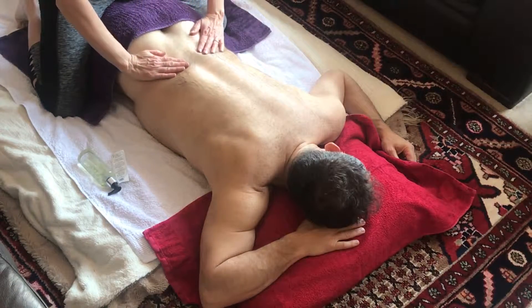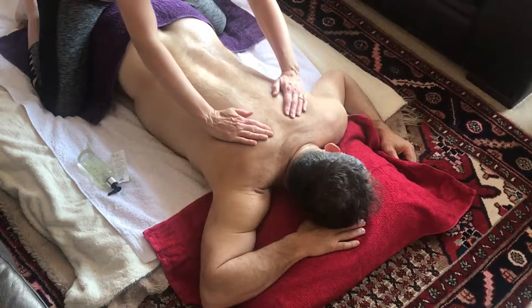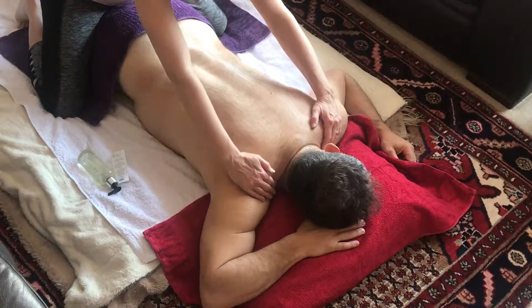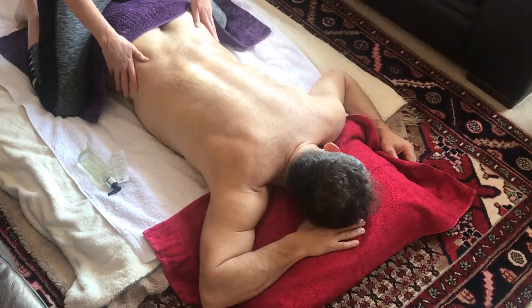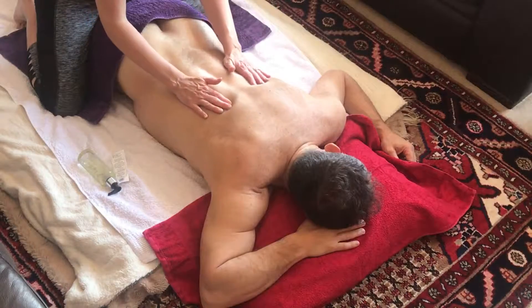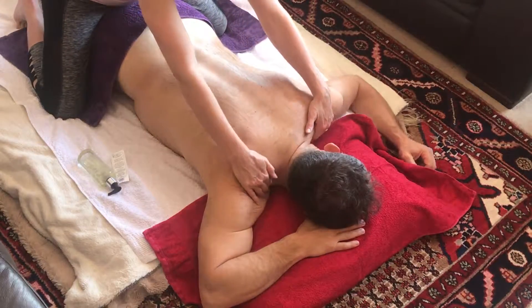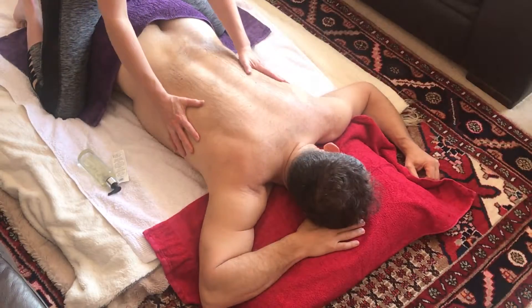Effleurage is just a smooth stroking up either side of the spine and then just gently down — up and then just gently down.